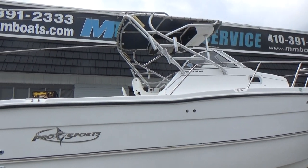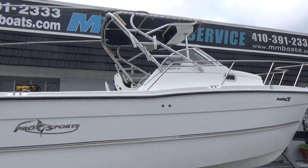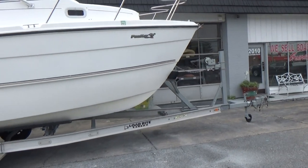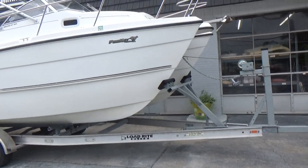Features on this boat: it has the hard top, rod holders, outriggers, electronics box, a huge cabin with a port-a-potty, and an anchor locker with an anchor forward.